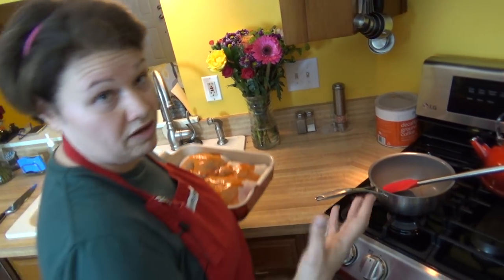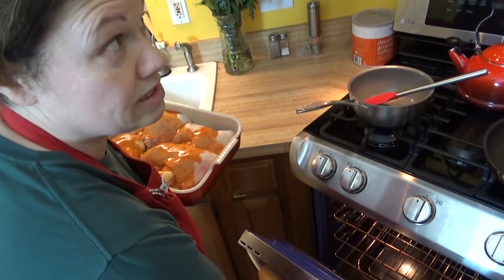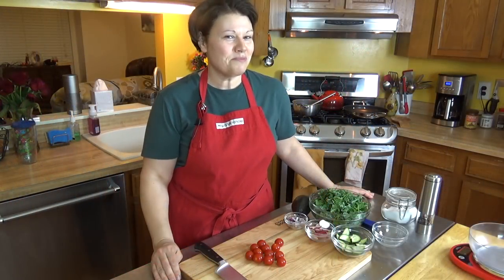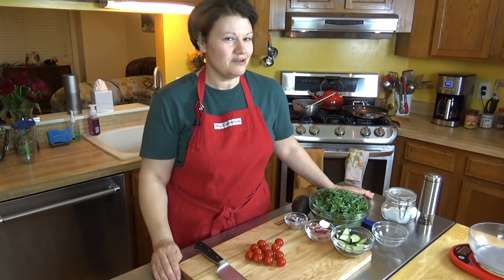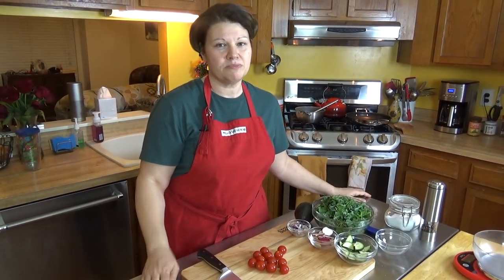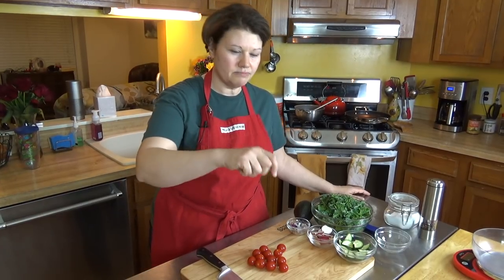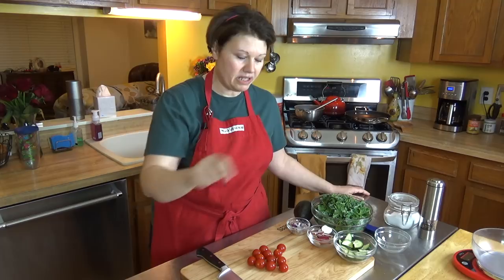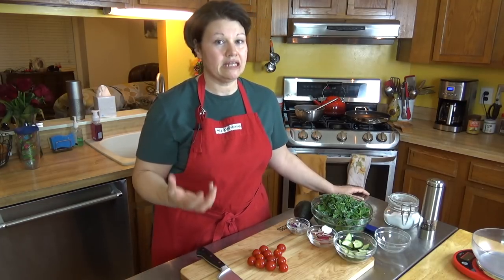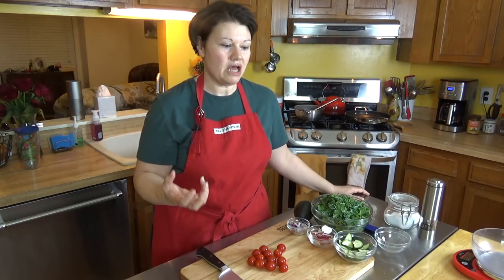The oven is preheated to 375 — or 350 on my convection oven. It's on the shelf and it's going to cook for about 45 to 60 minutes. My cameraman wondered why I didn't cover all the chicken with sauce, and that's because about 15 to 20 minutes in I'm going to spoon some of what's in the pan back over the top. You're still going to get that flavor throughout and it's going to be hot and delicious.